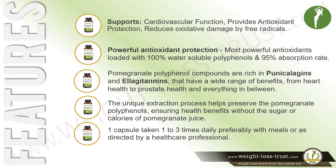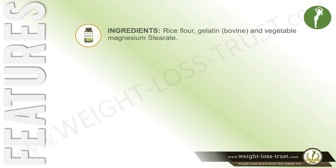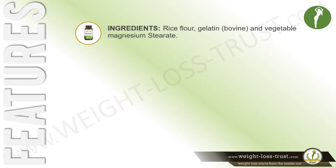One capsule is taken 1–3 times daily, preferably with meals, or as directed by a healthcare professional. Other ingredients include rice flour, gelatin (bovine), and vegetable magnesium stearate.